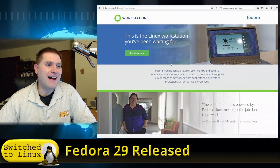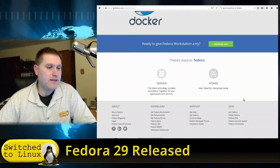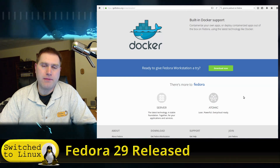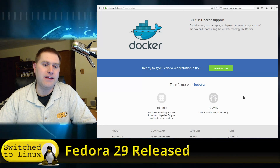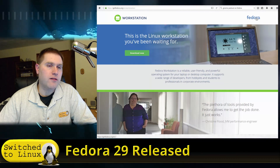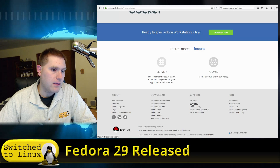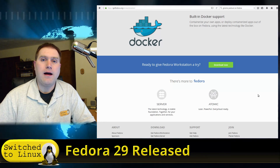You can head over to getfedora.org to download a copy of the desktop that you can install on VirtualBox or your real computer. If you're new to Linux and want to test this out, I'd recommend using either VirtualBox or a live key to try it out — if it agrees with you, go ahead and install it from there. Also, if you are a regular user of a particular distro, make sure you find out how you can support them.